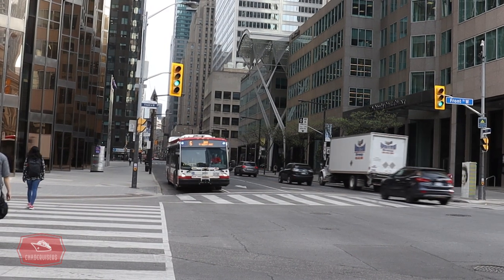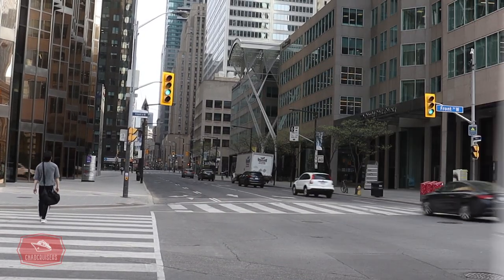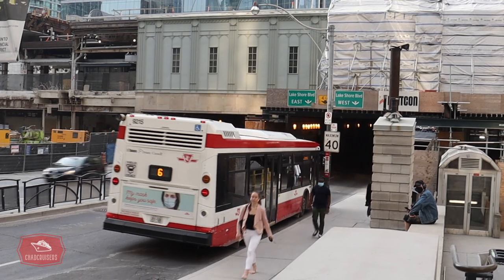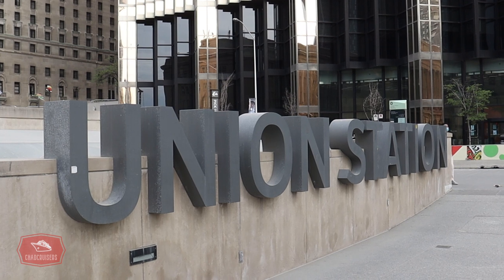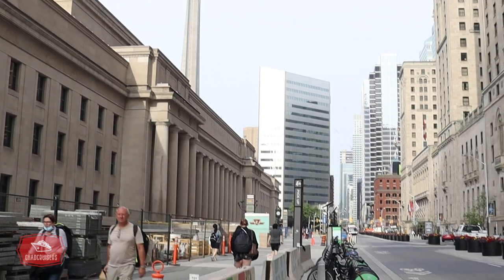As we head north on Bay Street, we arrive at Front Street, where we find Toronto's Union Station, where the Bay bus connects with the Yonge subway line, Go Transit, UP Express, and Via Rail trains. Also steps away is Toronto's beautiful Fairmont Royal York Hotel.